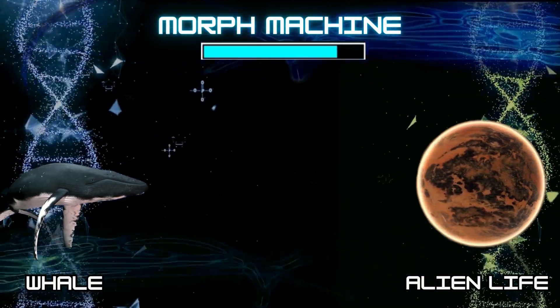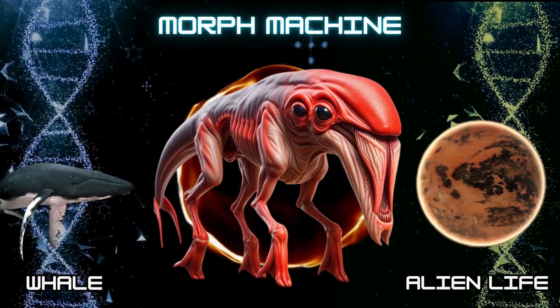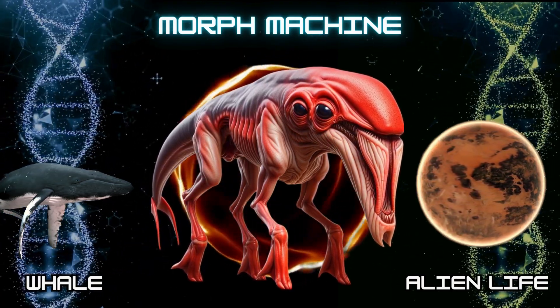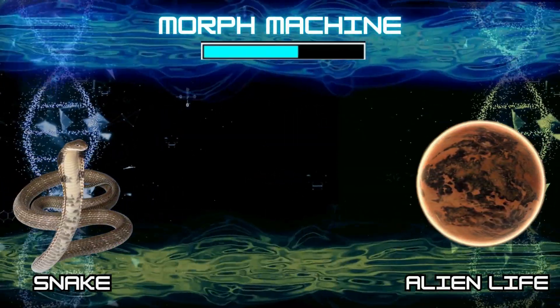Number 8: Alien Whale. Number 9: Alien Snake.